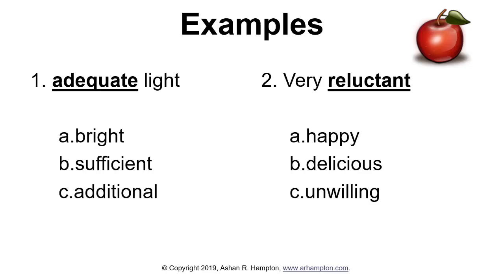Here are some examples. Take a moment to consider the answers in your head, or pause the video and write your answers down. Number one: adequate light. Does adequate mean bright, sufficient, or additional? Number two: very reluctant. Does reluctant mean happy, delicious, or unwilling?